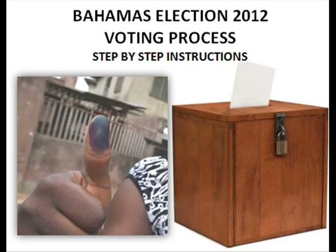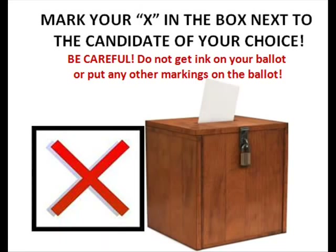You are allowed to vote once and for one candidate only. Use the indelible pencil provided to mark your ballot paper. No other mark should be made on the ballot. Fold the ballot paper to conceal your vote but to show the presiding officer's signature. Show the folded ballot paper to the presiding officer so that he sees the signature on the ballot before you place the ballot into the box.